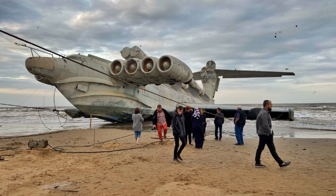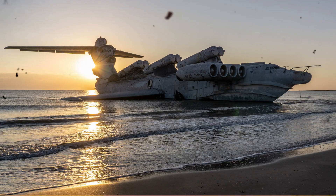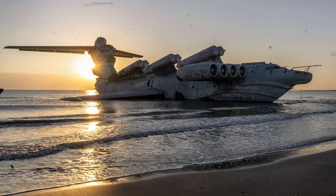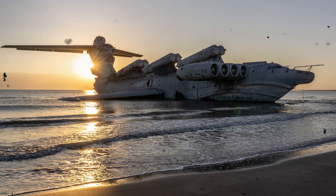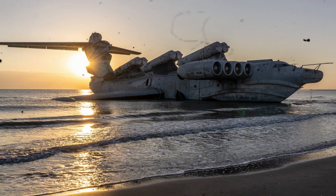Thanks to this and its invulnerability to torpedoes, the Lun was nearly unbeatable at sea. The ekranoplan could move not only above water but also over land, further expanding its capabilities.